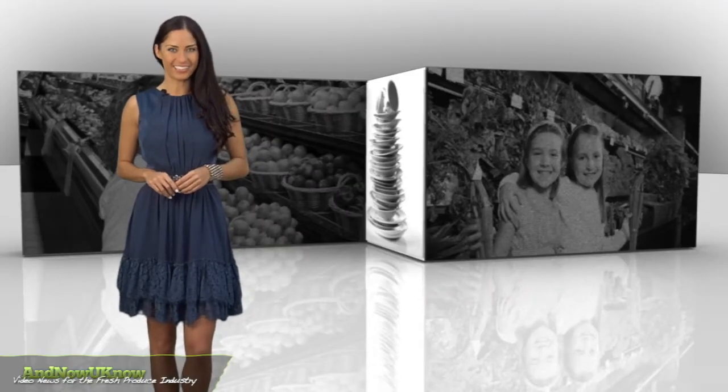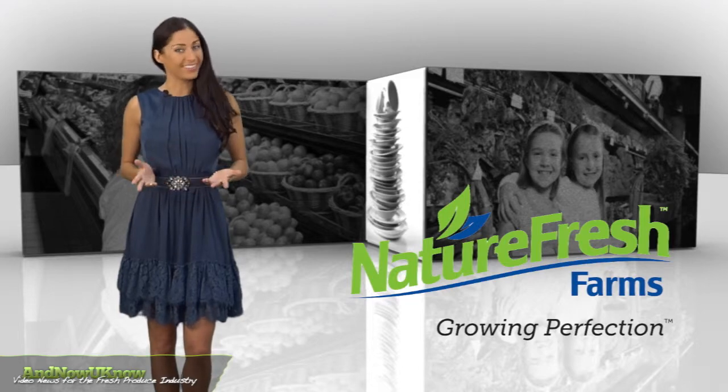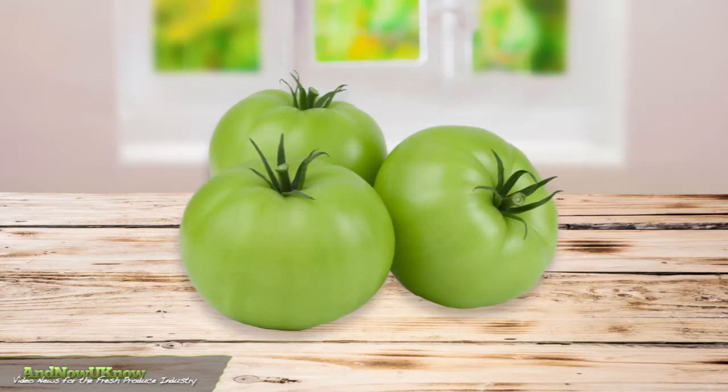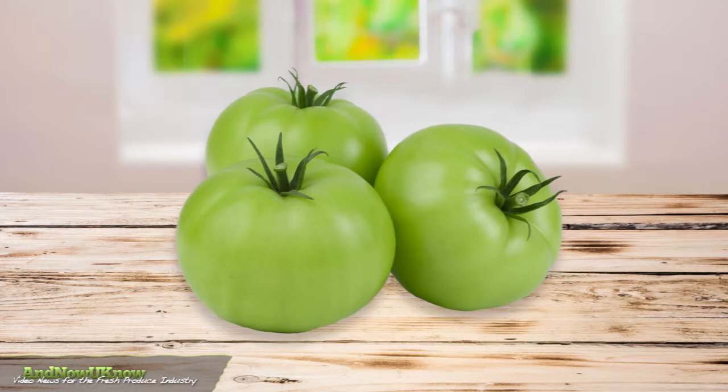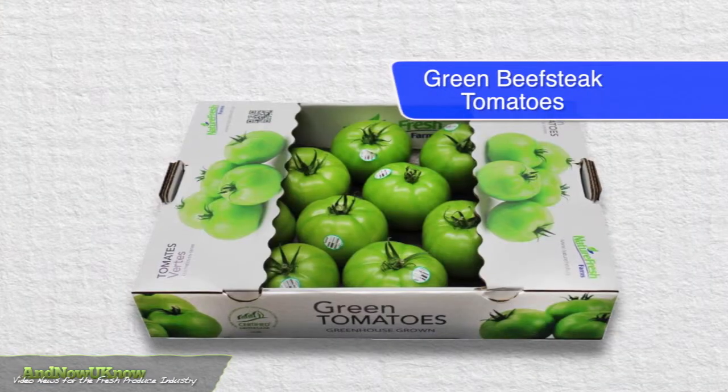Hello everyone, I'm Sarah Hoxie and this is The Quick Dish. This company is making green by growing green. Green tomatoes are making a comeback and NatureFresh Farms' 2014 greenhouse production schedule is bursting with green bee steak tomatoes.